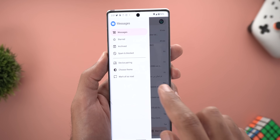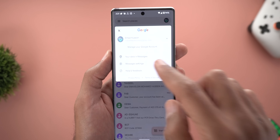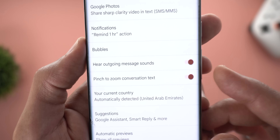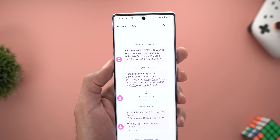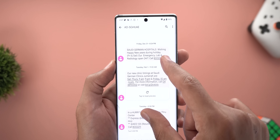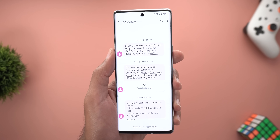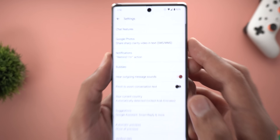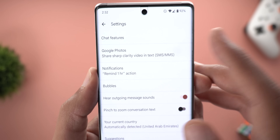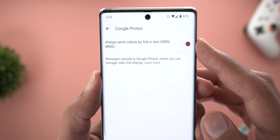I also noticed another new option under the hamburger menu called 'Mark All as Read,' which wasn't available before. In Google Messages settings, there is also a new toggle called 'Pinch to Zoom Conversation Text.' When you turn off the switch and go to any conversation, the pinch to zoom feature will stop working.